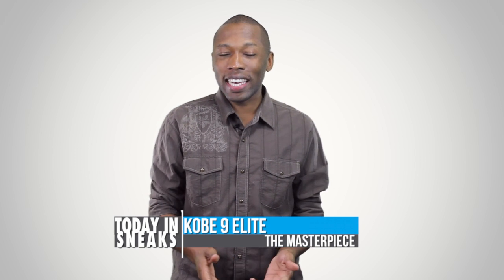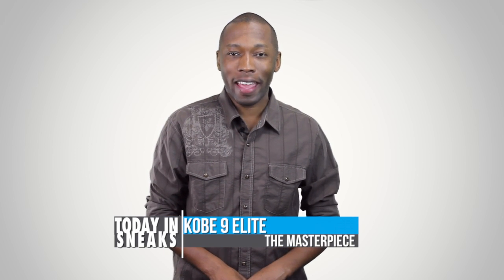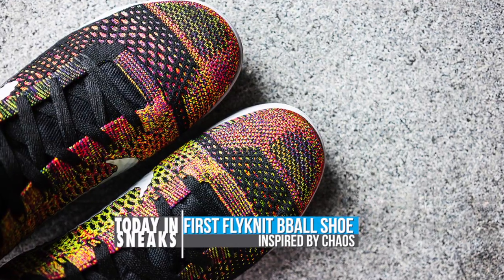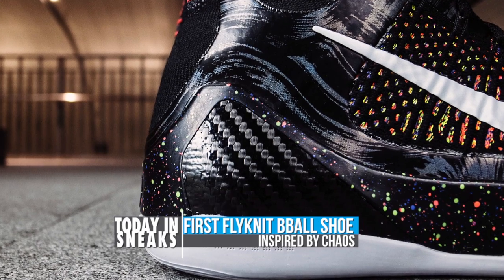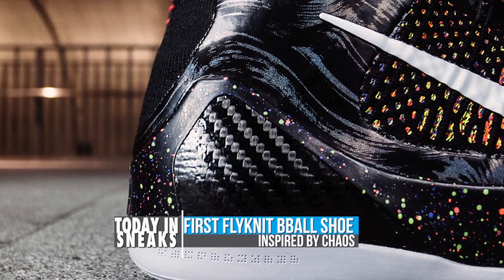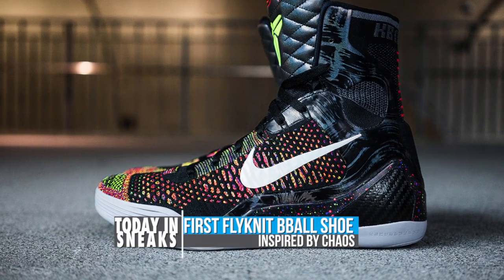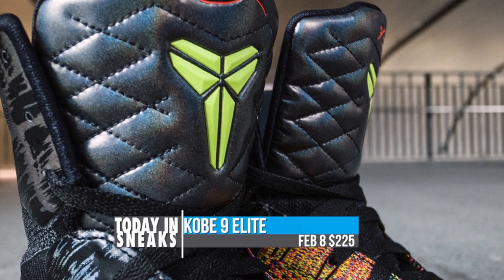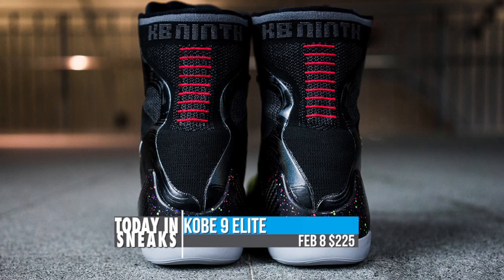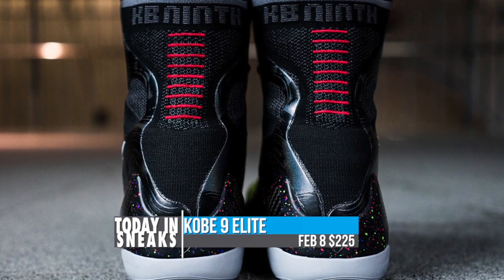Starting with some news that popped up late last week, the Kobe 9 spent a little bit of time in front of the camera. The yet-to-be-released shoe features an ultra high ankle supported by flyknit. This colorway was inspired by Kobe's love of the Joker and is loosely based on the chaos theme we have seen on the Kobe since the 4. The most striking design element are the sutures on the heel, a reminder of Kobe's injury. Look for the Kobe 9 to release on February 8th for $225.